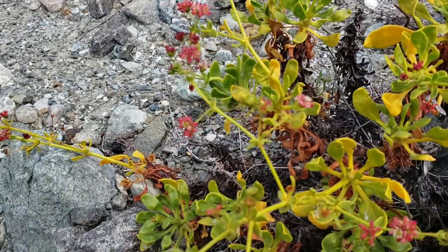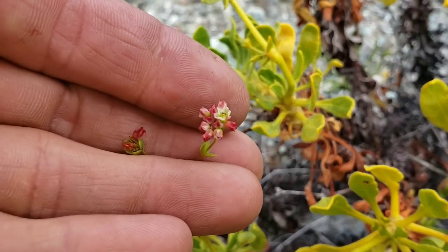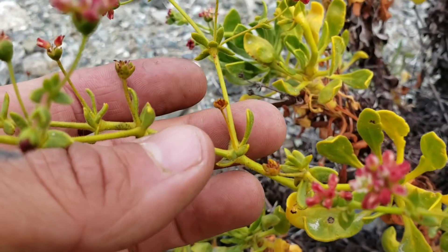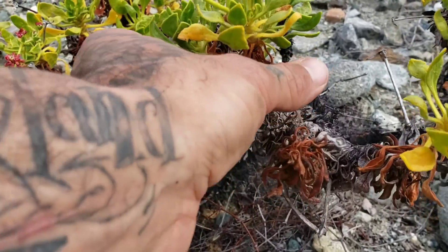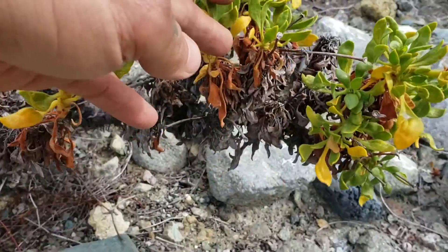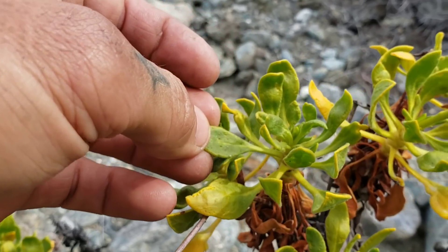Back to Eriogonum preclarum — I believe it was only named in 1995. You can see the beautiful little flowers with hairy, almost glandular stems. Look at that involucre on a buckwheat. It's a coalescent buckwheat, and the old foliage senesces but stays attached to the stem, giving it a nice candelabra shape. The foliage itself has a very waxy cuticle and minute tiny hairs.